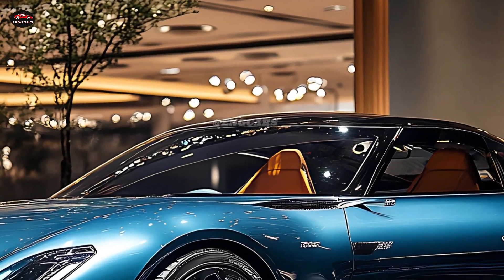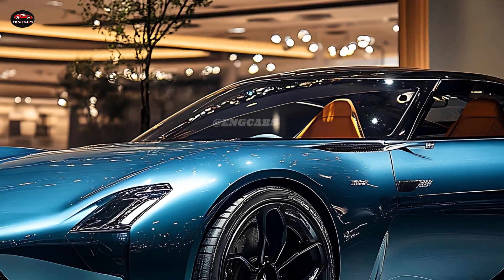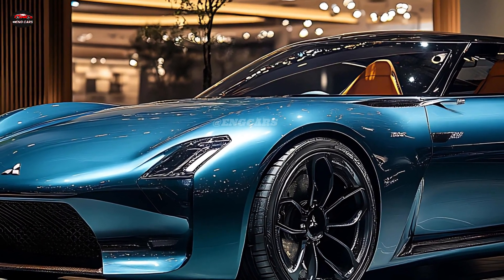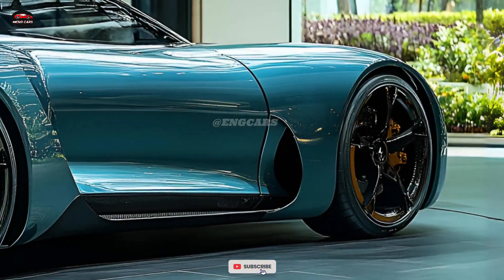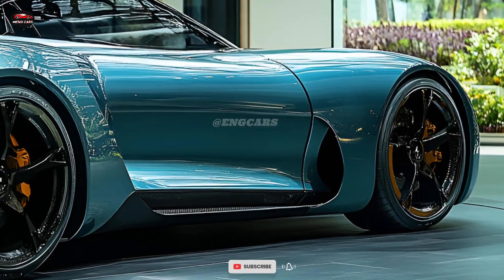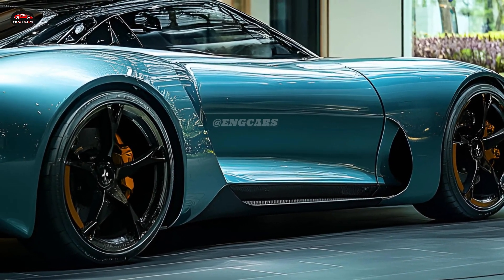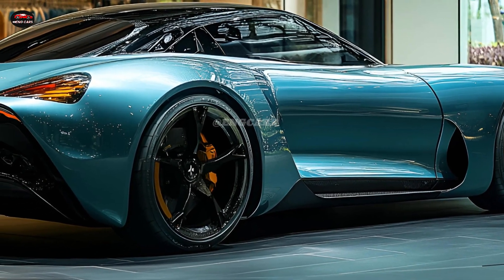With cutting-edge technology, the 2025 Mitsubishi Sapporo aspires to make every drive more connected and convenient. The infotainment system works with Apple CarPlay and Android Auto, providing seamless connectivity for music streaming, navigation, and hands-free calling. The large touchscreen interface is quick and simple to use, allowing drivers to manage everything with minimal distraction.